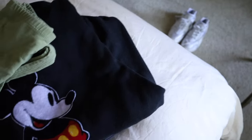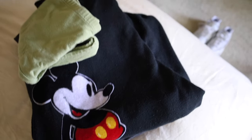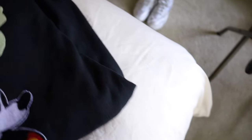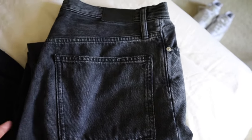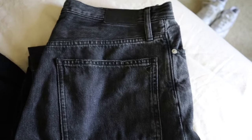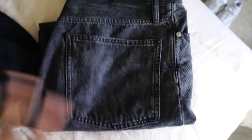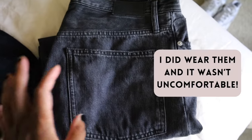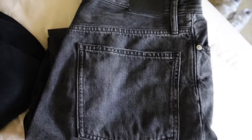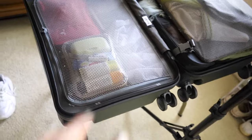Before we jump into the suitcase, I'm going to share what I'm wearing on the plane. I don't really wear jeans a lot — I prefer loungewear, linen pants, trousers — but I do have these jeans. It's about an eight or nine hour flight, and I normally would never wear jeans that long, but I try to wear my heaviest items on the plane. So I'm planning to wear these jeans with this vintage Mickey Mouse sweater, a shirt underneath, and Nike Huaraches.